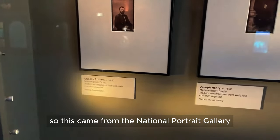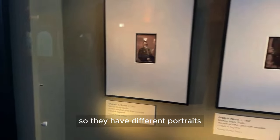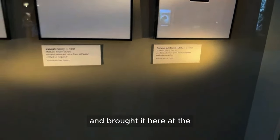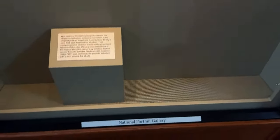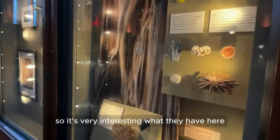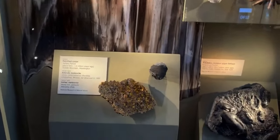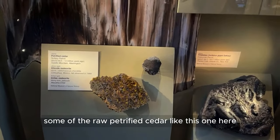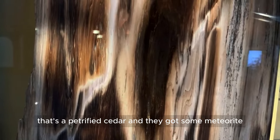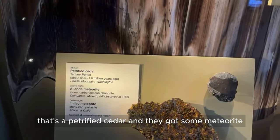This came from the National Portrait Gallery. They have different portraits taken from the National Portrait Gallery and brought here to the Castle. These are some of the things they've picked from the National Museum of Natural History — some raw petrified cedar, like this one here. Look at that — that's a petrified cedar, and they've got some meteorite too.